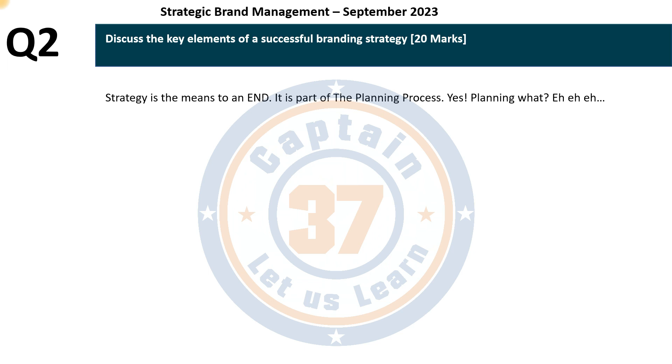The end being the objective. Strategy is the means to an end, and it is a part of the planning process. Do remind yourself of the steps in the planning process — they are important, including the fact that strategy is one of those steps. You cannot separate strategy from all the other elements that make up the planning process, and that is where the answers lie for this particular question.